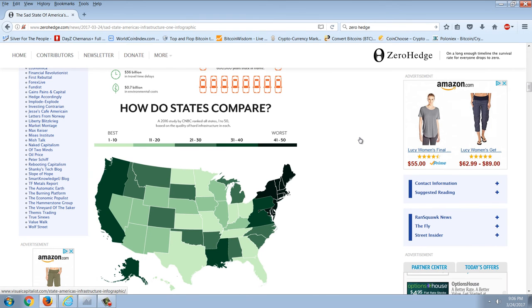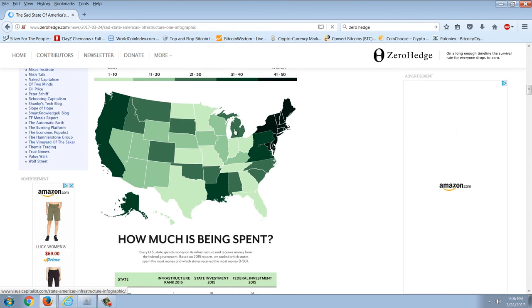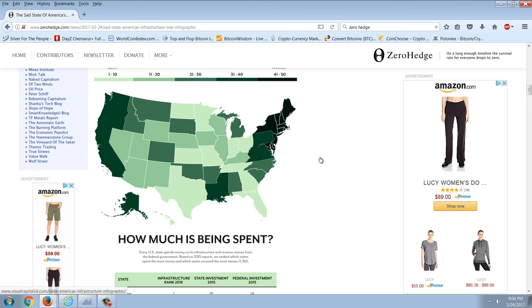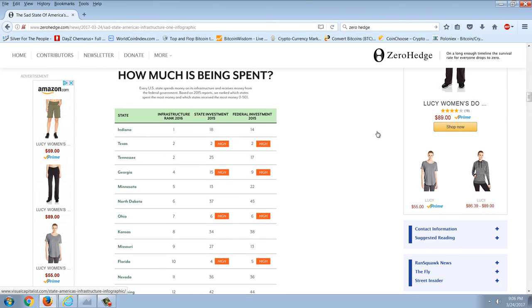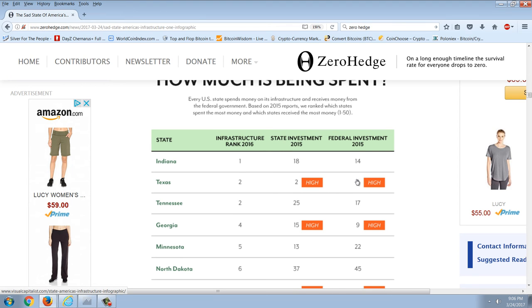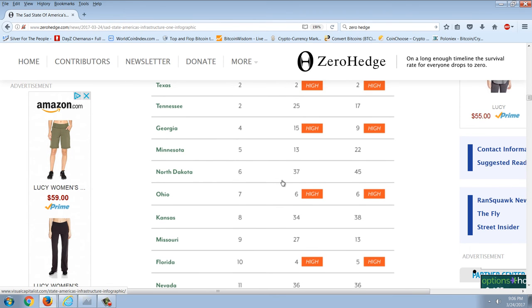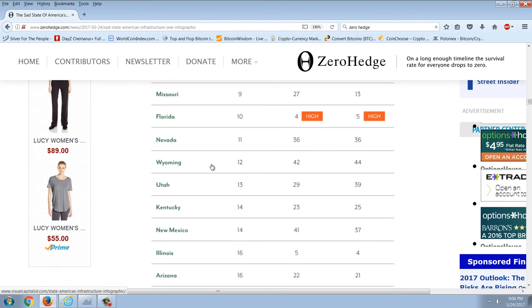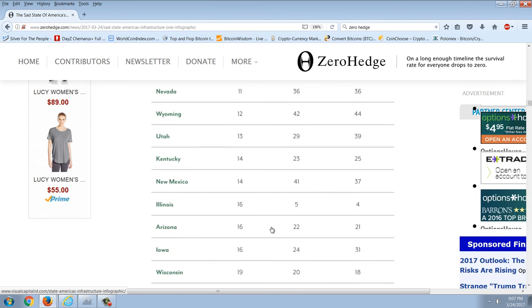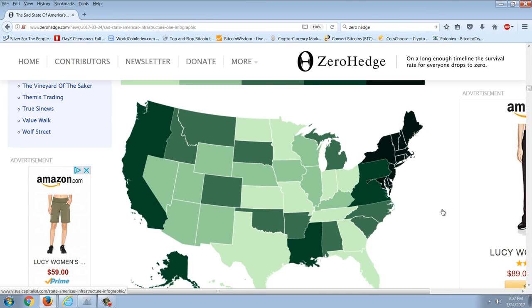Here's a map showing how states compare — dark is the worst, and you can see that's right on the eastern seaboard, while the best seems to be in the Midwest. Looking at the breakdown ranked by 2016 infrastructure rank, the states that come out on top are: Indiana, Texas, Tennessee, Georgia, Minnesota, North Dakota, Ohio, Kansas, Missouri, Florida, Nevada, Wyoming, Utah, Kentucky, New Mexico, and Illinois. For the most part, if you look at the top states, it's mainly your flyover states, your red Republican states.